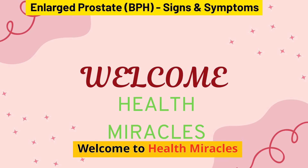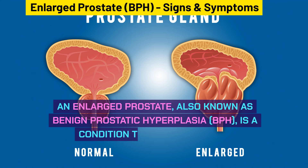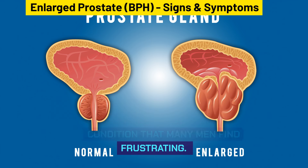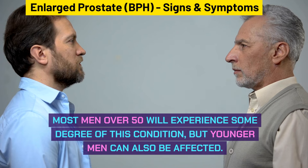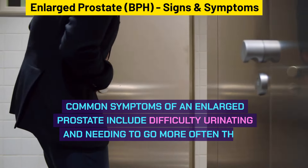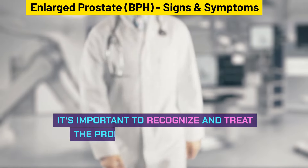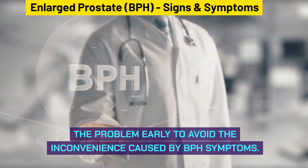Welcome to Health Miracles. An enlarged prostate, also known as benign prostatic hyperplasia, BPH, is a condition that many men find frustrating. Most men over 50 will experience some degree of this condition, but younger men can also be affected. Common symptoms include difficulty urinating and needing to go more often than usual. It's important to recognize and treat the problem early to avoid the inconvenience caused by BPH symptoms.